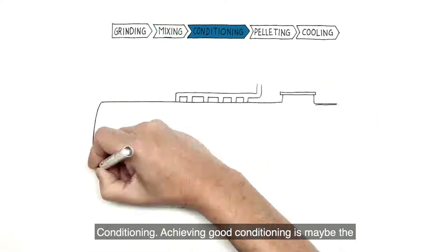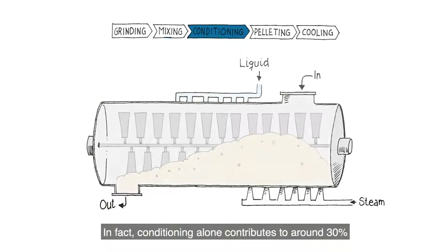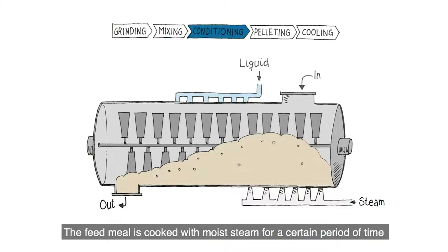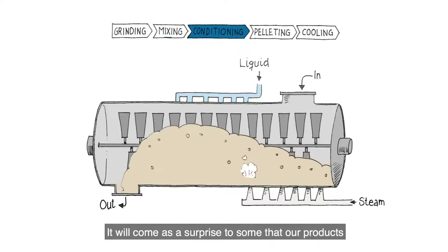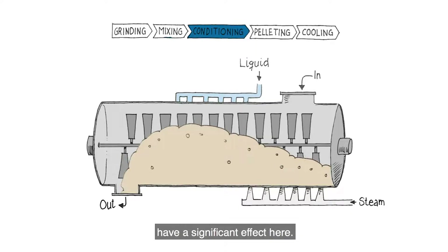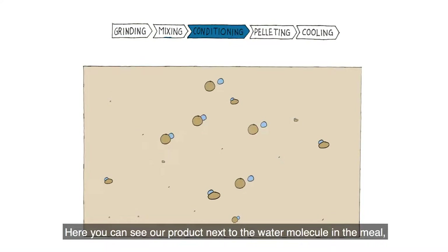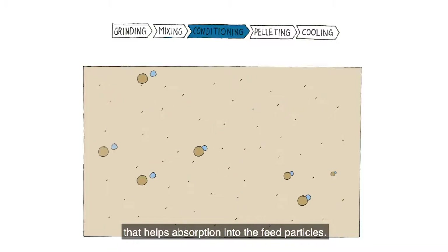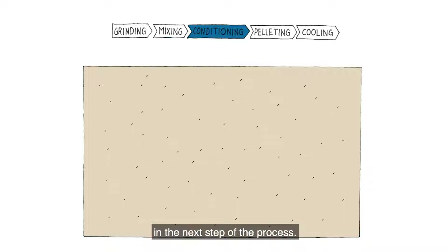Conditioning. Achieving good conditioning is maybe the most important step in the pelleting process. In fact, conditioning alone contributes to around 30% of the physical pellet quality. The feed meal is cooked with moist steam for a certain period of time to obtain gelatinization. It will come as a surprise to some that our products have a significant effect here. You can see our product next to the water molecule in the meal, where it combines with the water to form a solution that helps absorption into the feed particles. This causes the particles in the meal to swell and soften, enhancing the bond that occurs between them in the next step of the process.